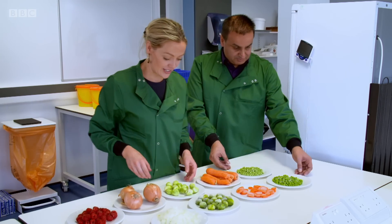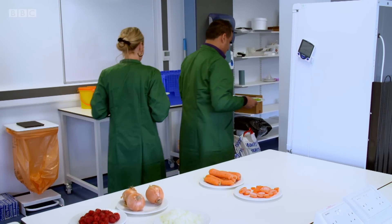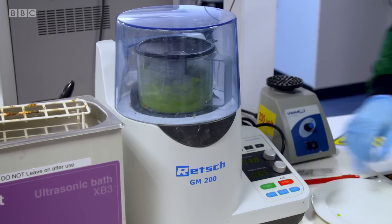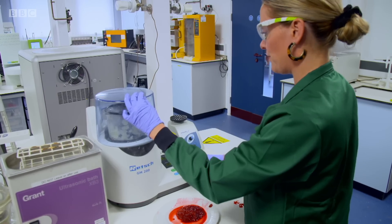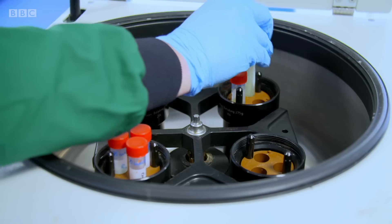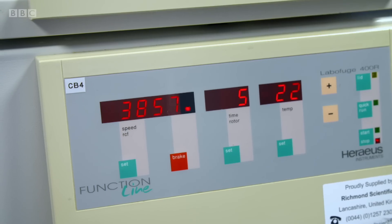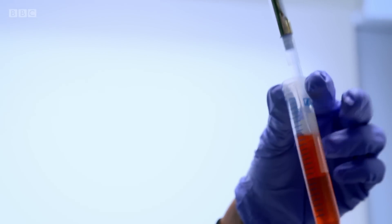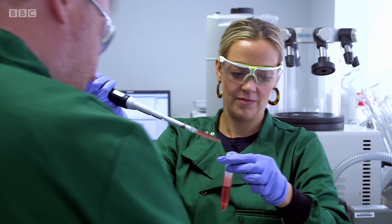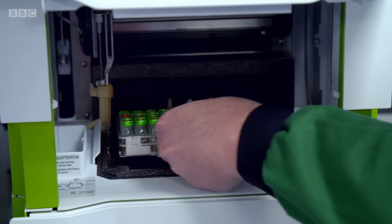So grab some sprouts, I'll grab some peas, and we'll go and do the analysis. Let's do some science. Helping us prepare the samples is food scientist Stuart Crofts. A centrifuge removes the solids and leaves just the liquid fruit and veg.